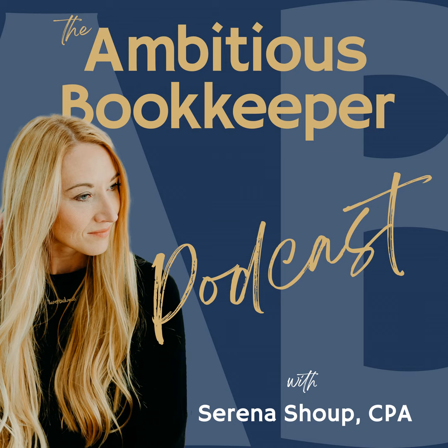Hey, and welcome to the Ambitious Bookkeeper podcast. I'm Serena Shoup. I am a CPA and mom of three, and I'm running a virtual bookkeeping business, mostly from my home. You're in the right place if you're a bookkeeper, accountant, or an accounting student, and you know that your purpose is bigger than sitting in a cubicle.